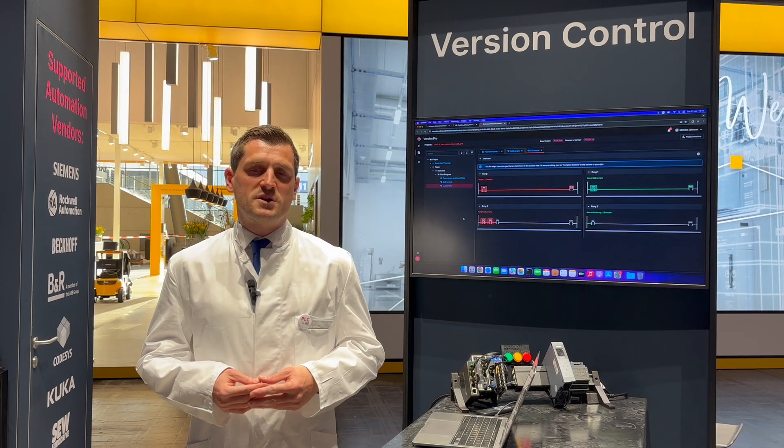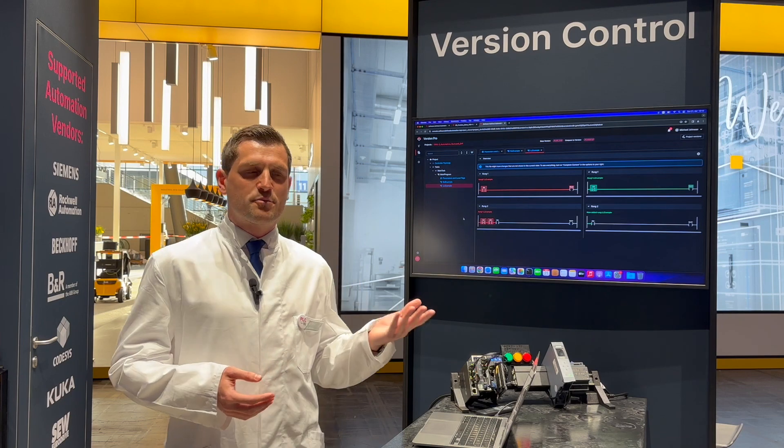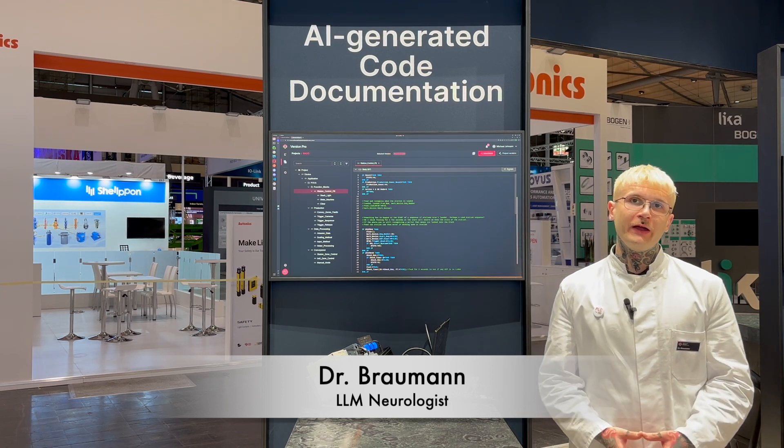Collaboration requires well-documented code, which is not always available and can be a real pain for automation engineers. Dr. Brauman, is there something we can do for those patients as well? Hello, my name is Dr. Brauman and I'm here to heal your pain — well, at least the coding-related pain.